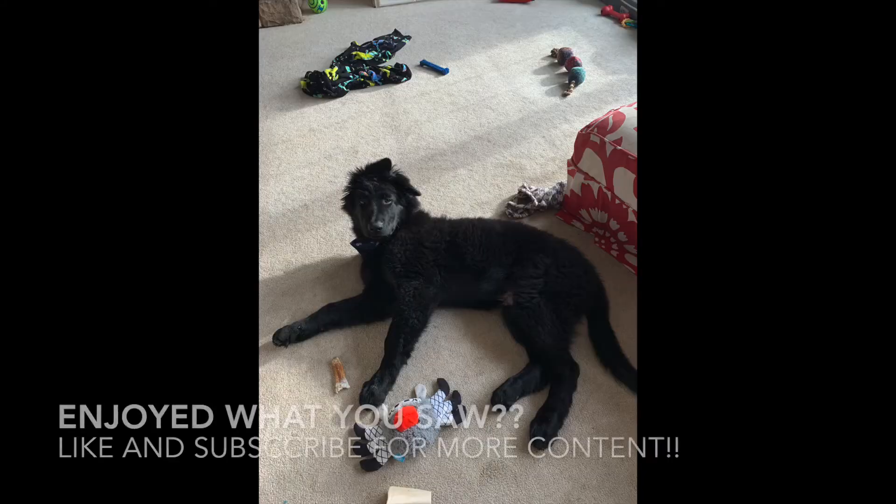Thanks for watching. Stay tuned for the next BarkBox. I'll see you next time.